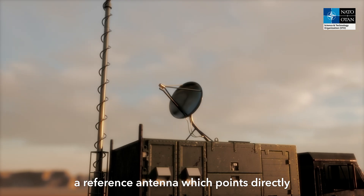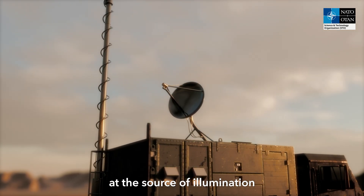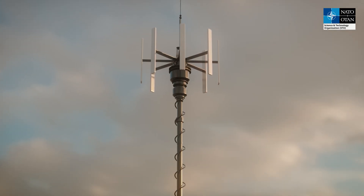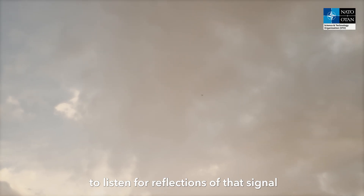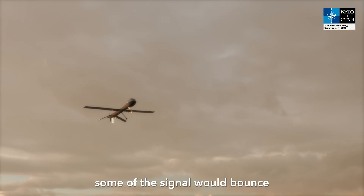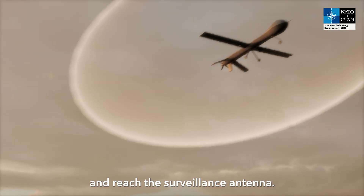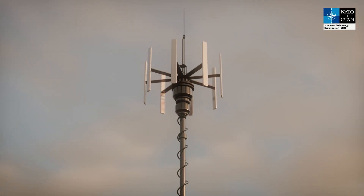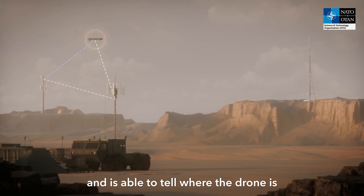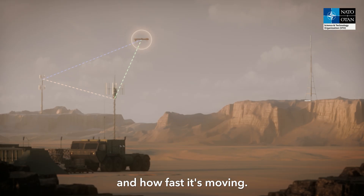A reference antenna points directly at the source of illumination to hear the signal, and a surveillance antenna points outwards to listen for reflections of that signal bouncing off objects such as airplanes or vehicles. If a drone was flying, some of the signal would bounce off it and reach the surveillance antenna. The radar then compares the original signal with the reflected signal and is able to tell where the drone is and how fast it's moving.